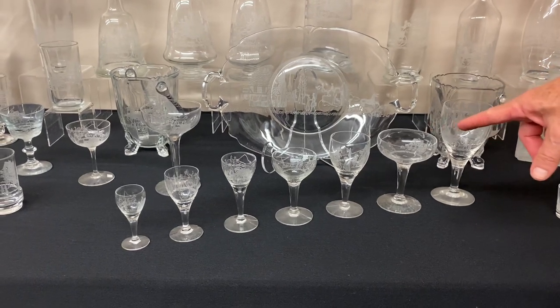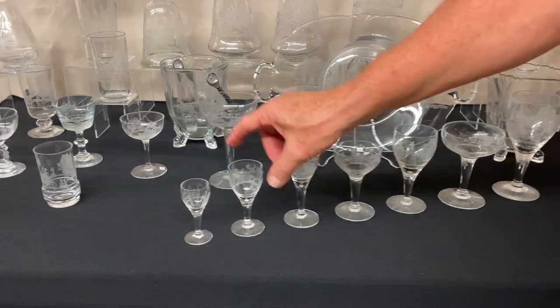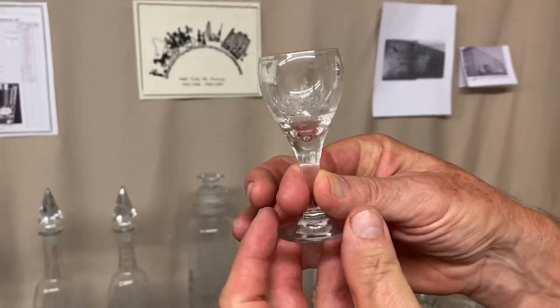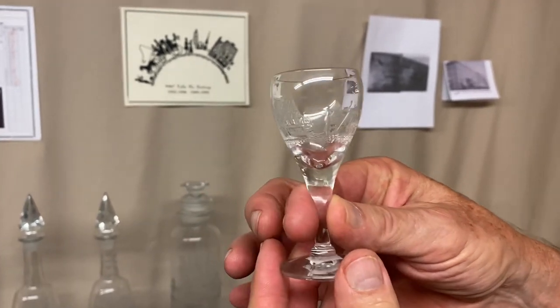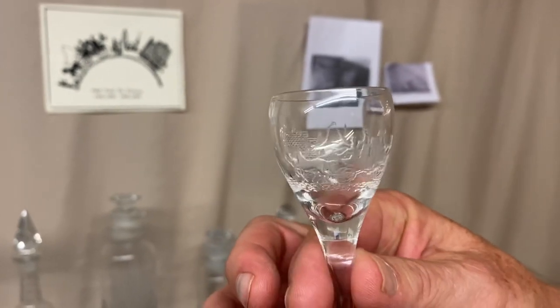Here's a universal stem line, showing all the different sizes you could get: a goblet, saucer champagne, a burgundy, a cocktail, a claret, a wine. And here's a little cordial — this is the smallest piece I know of that they put the Tally Ho design on. And if you look carefully, you'll see the little man in front of the horse. We've got little horses and everything on here, and the man is grasping the woman's arm.